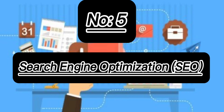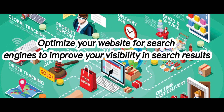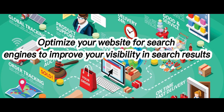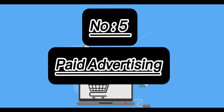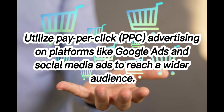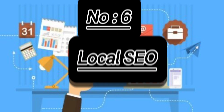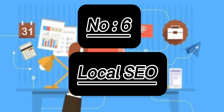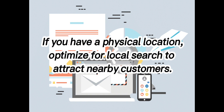5. Search Engine Optimization: Optimize your website for search engines to improve your visibility in search results. 6. Paid Advertising: Utilize Pay-Per-Click advertising on platforms like Google Ads and Social Media Ads to reach a wider audience. 7. Local SEO: If you have a physical location, optimize for local search to attract nearby customers.